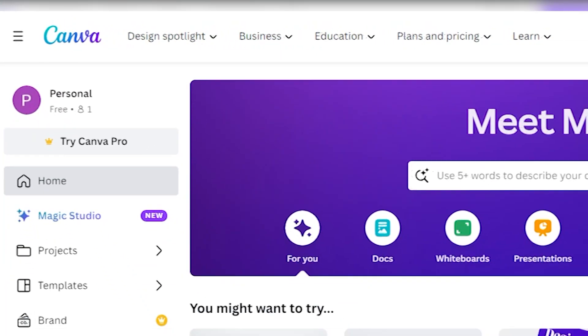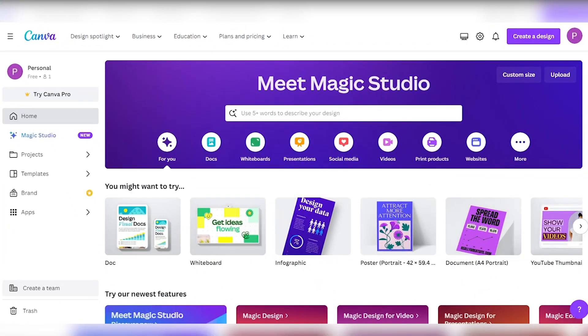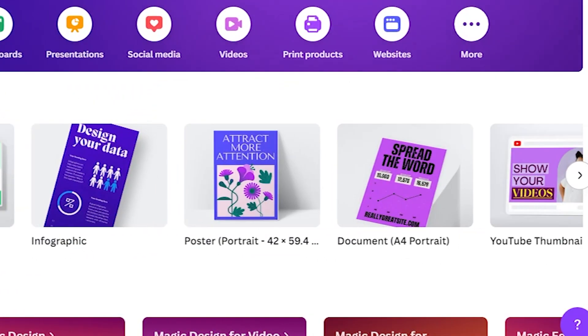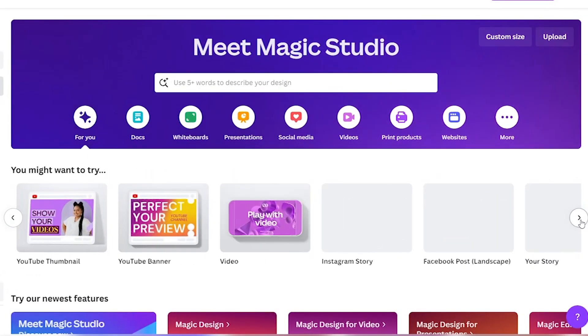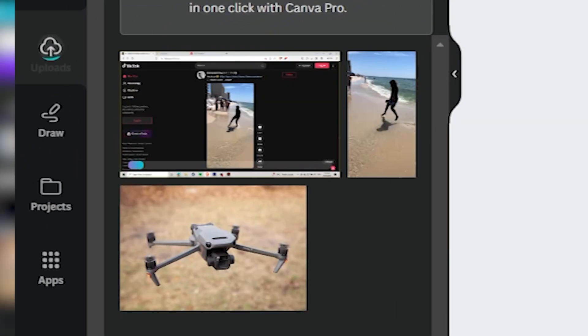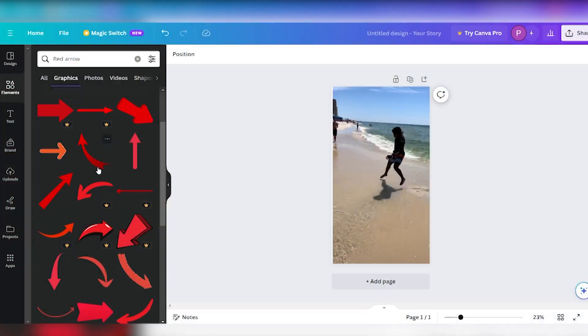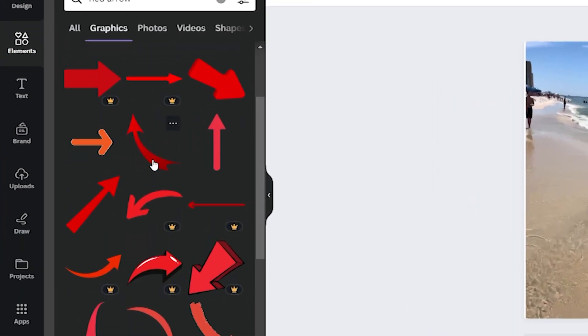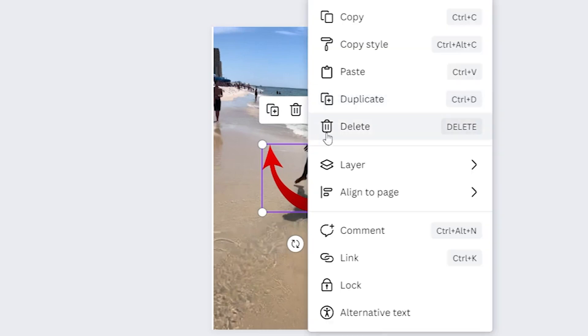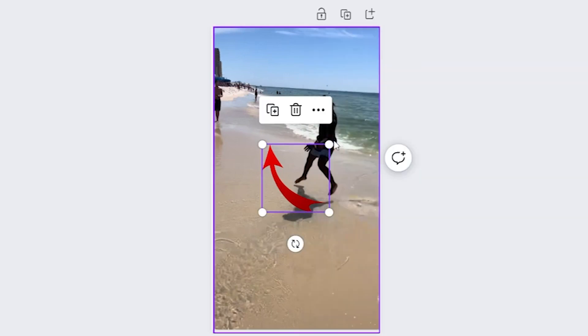Utilizing Canva is a game changer when it comes to crafting that perfect Pinterest pin. Canva is an incredibly user-friendly design tool that simplifies the process of creating visually appealing content. To get started, upload the screenshot from your TikTok video to Canva's interface. Next, add a vibrant red arrow to draw attention to the key elements of your pin. Canva offers a variety of shapes and graphics to choose from, making it easy to customize and position the arrow precisely where it needs to be.